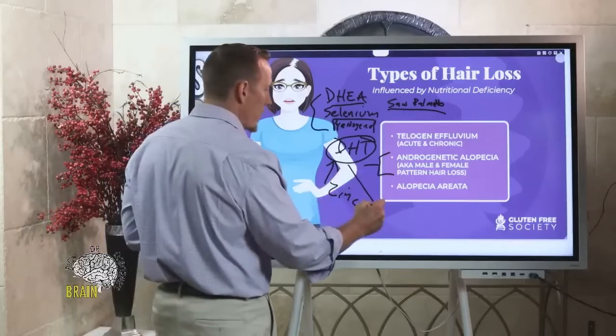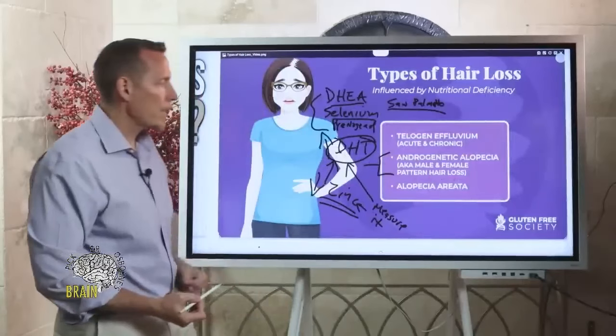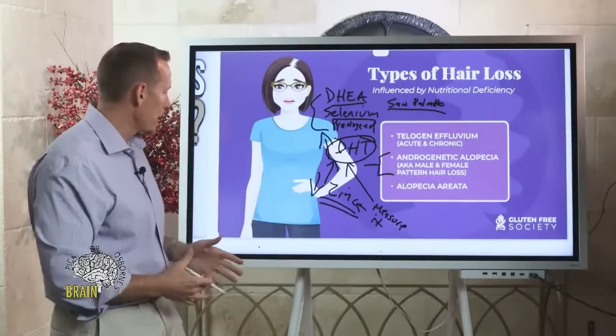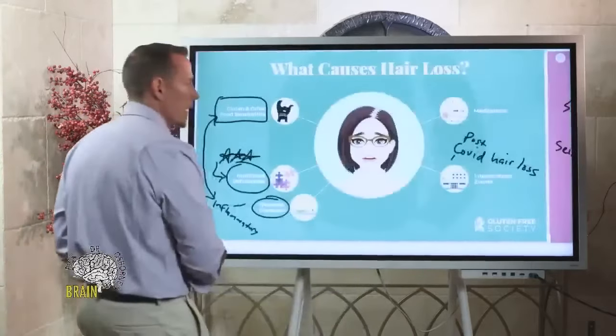One of the things you can do, guys and ladies, is have your doctor measure your DHT and also measure your zinc. A lot of times what you'll find is elevated DHT and low zinc, and if you see that pattern, this is where zinc can be very, very helpful for that type of hormone-related hair loss. That's probably one of the more common questions I get.